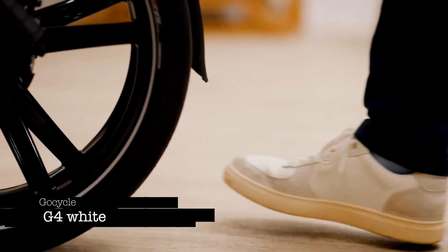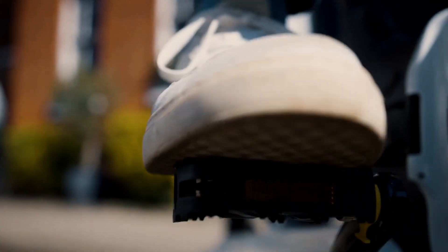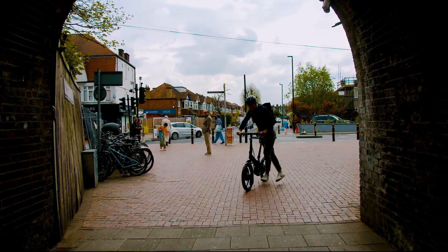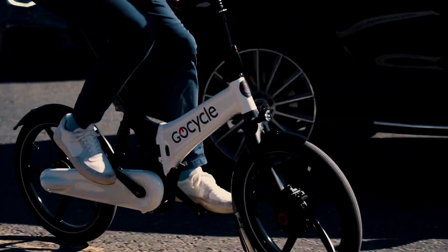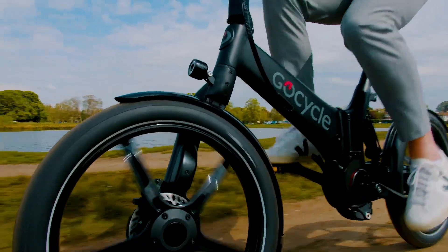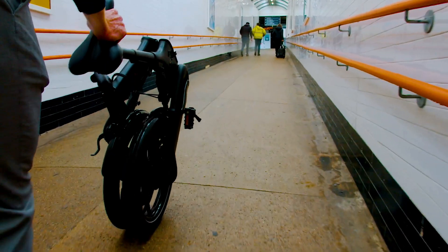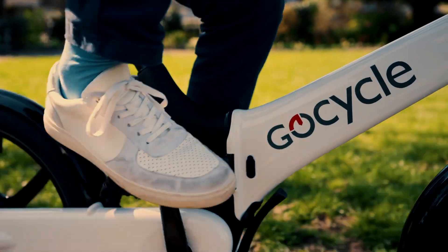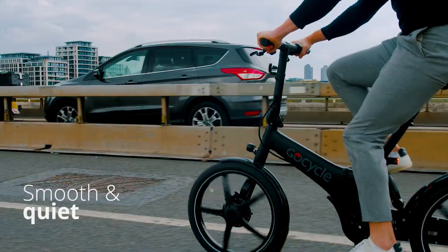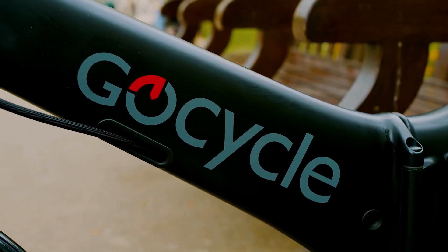GoCycle G4 White. Experience the future of urban exploration with the GoCycle G4 White. This revolutionary electric bike is here to redefine your city adventures in the most exciting way possible. Imagine effortlessly maneuvering through crowded streets, conquering any terrain with its advanced traction control, and folding it down for hassle-free transportation on trains and buses. The power of the G4 White's electric motor will leave you speechless, providing a smooth and quiet ride with exceptional torque and low-speed start capability.